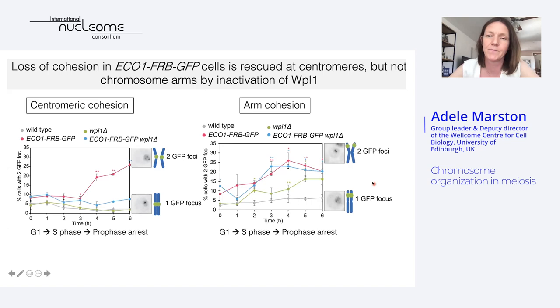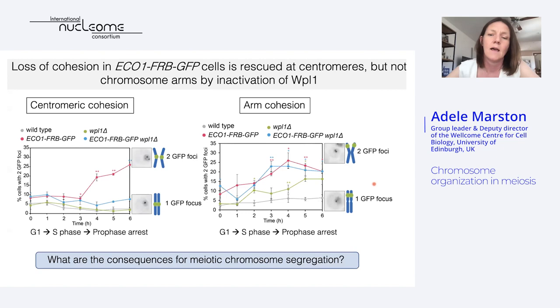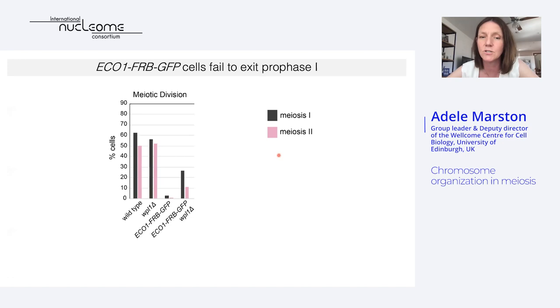Everything shown so far is up to meiotic prophase. When we allow these cells to undergo the meiotic divisions, there was a problem: the eco1 mutants fail to undergo the meiotic divisions, arresting in meiotic prophase. We reasoned this could be due to unrepaired double-strand breaks, since we know cohesin is important for double-strand break repair, and this arrest is not really rescued by wapl deletion. To bypass this, we deleted the Spo11 endonuclease, which initiates double-strand break formation during meiosis. When we do this, all the mutants now go very nicely through both meiotic divisions. This tells us that Eco1, and potentially loop positioning, is really important for meiotic recombination and DNA repair to allow prophase exit, but it also gives us an opportunity to examine chromosome segregation in these mutants.